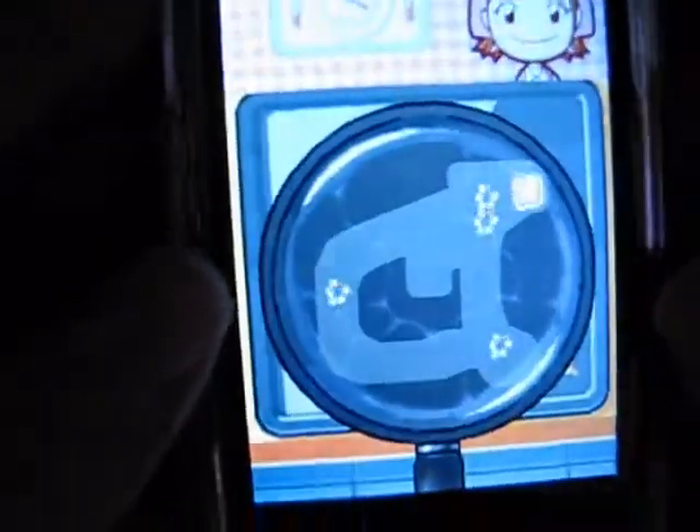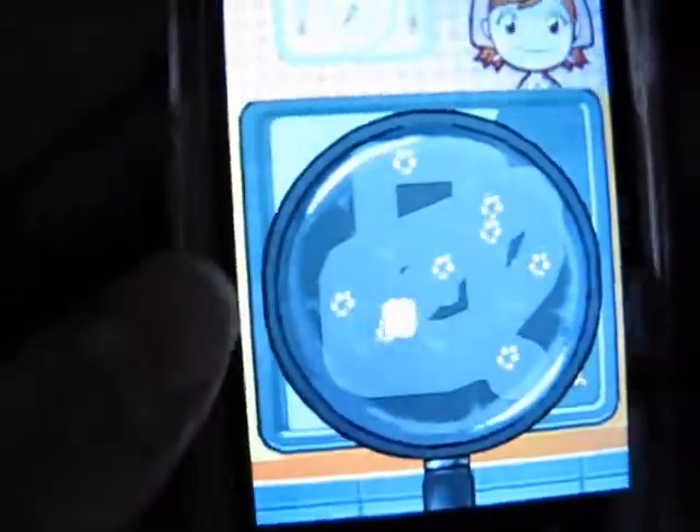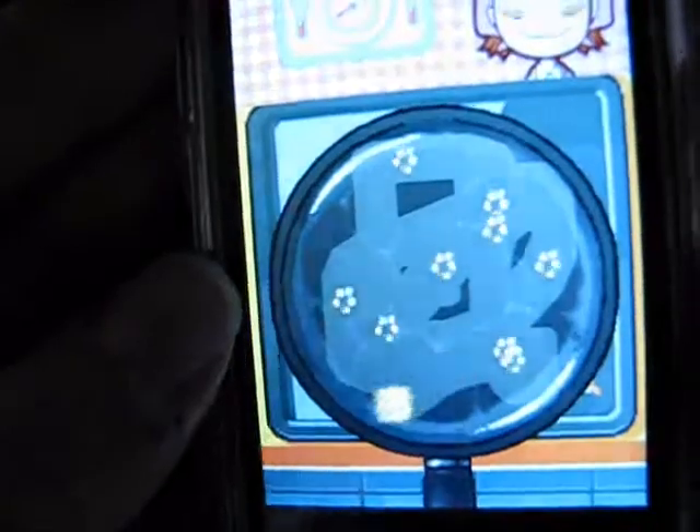Overall, we found the game to be cute and probably appealing to younger gamers. To read the entire review of Cooking Mama, visit AppSmile.com.